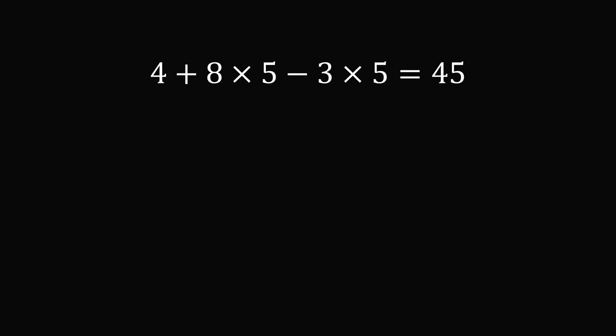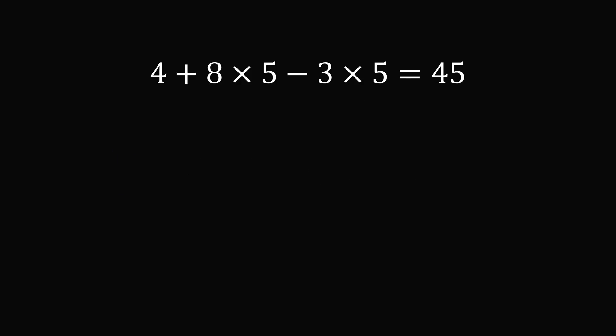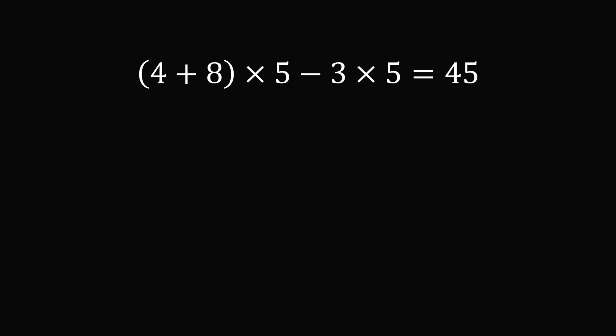Let's work on puzzle one. Let's evaluate the expression as written: 8 times 5 is 40, 3 times 5 is 15, so we have 4 plus 40 minus 15, which equals 29. We need this to equal 45, so we are too low. We need to increase the value. We can group the 4 and the 8 together, so we do that addition first.